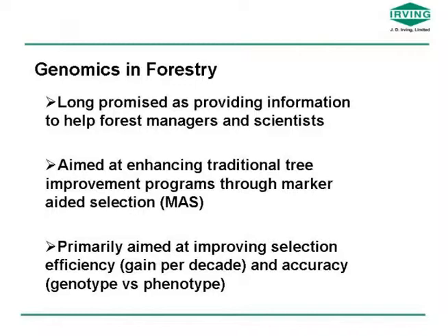Genomics and forestry — it's long been promised as providing information to help forest managers and scientists. I personally became aware of that about 1983, when people were talking about the potential for isoenzymes as a selection tool. That really didn't pan out, but the genomics business has changed enormously. In forestry, it's largely aimed at enhancing traditional tree improvement programs through marker-aided selection — improving selection efficiency, the amount of genetic gain you can achieve per decade, and certainly accuracy when talking about genotype versus phenotype.